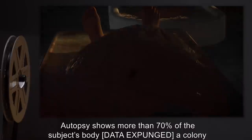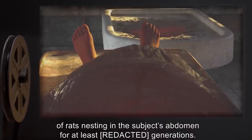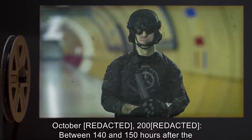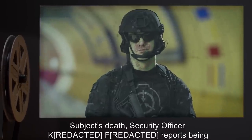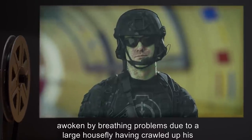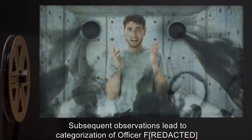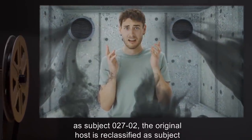October 2000: Subject expires. Autopsy shows more than 70% of the subject's body [data expunged], a colony of rats nesting in the subject's abdomen for at least [data expunged] generations. October 2000: Between 140 and 150 hours after the subject's death, Security Officer K reports being awoken by breathing problems, due to a large housefly having crawled up his nose, later shown to have laid eggs. Subsequent observations led to categorization of Officer F as Subject 027-02.